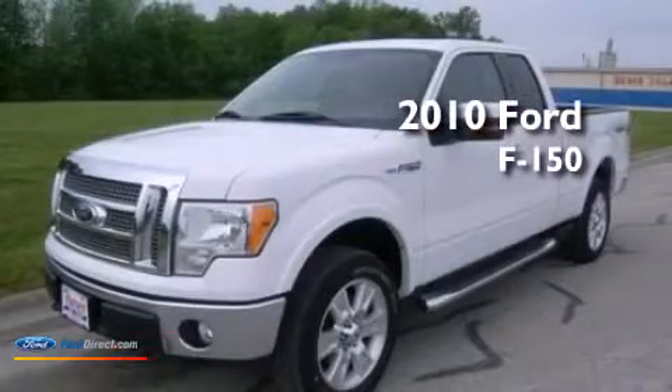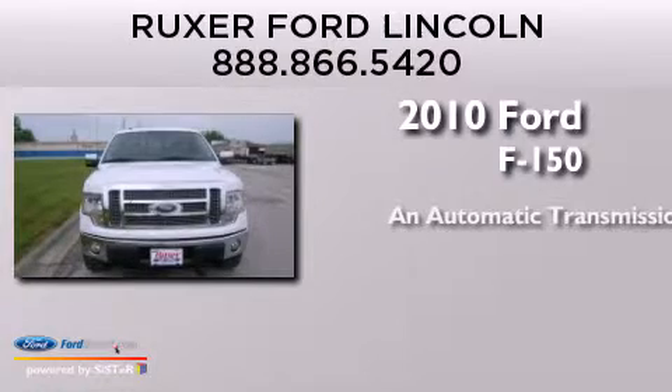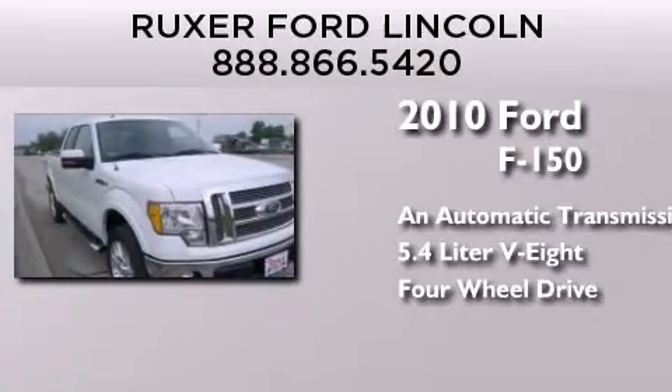This is a 2010 Ford F-150. This truck has an automatic transmission, a 5.4-liter V8, and the added capability of four-wheel drive.